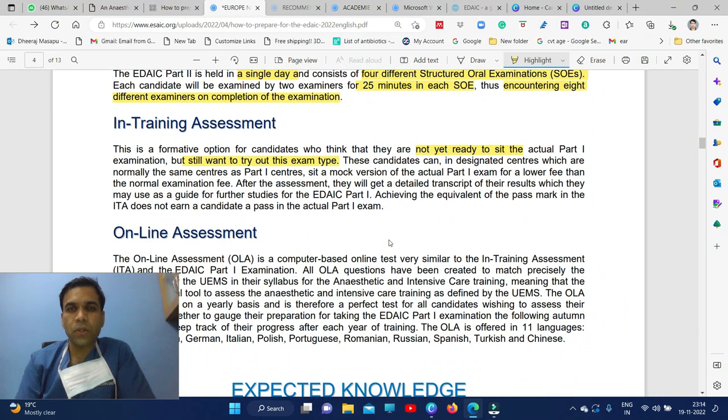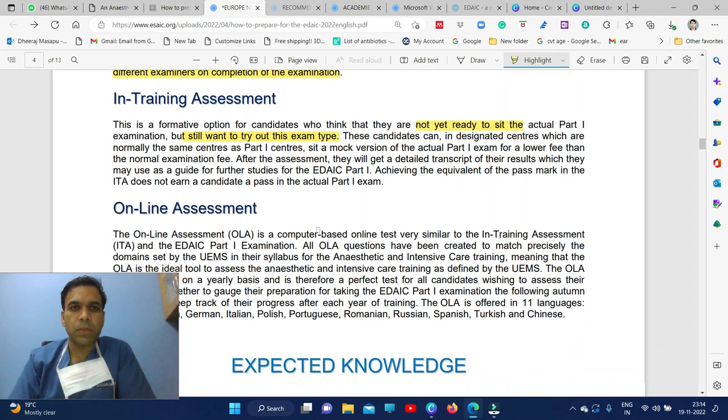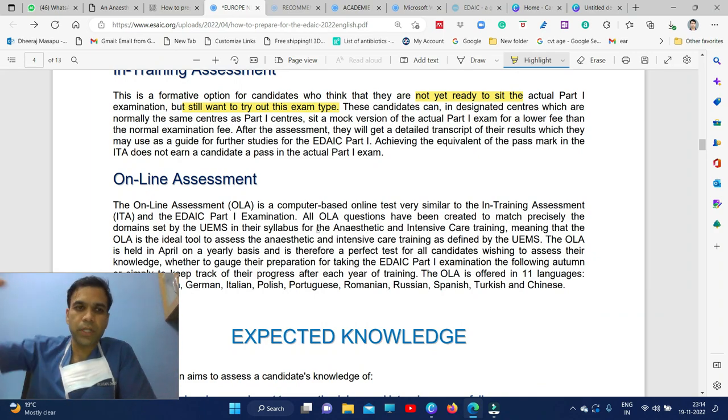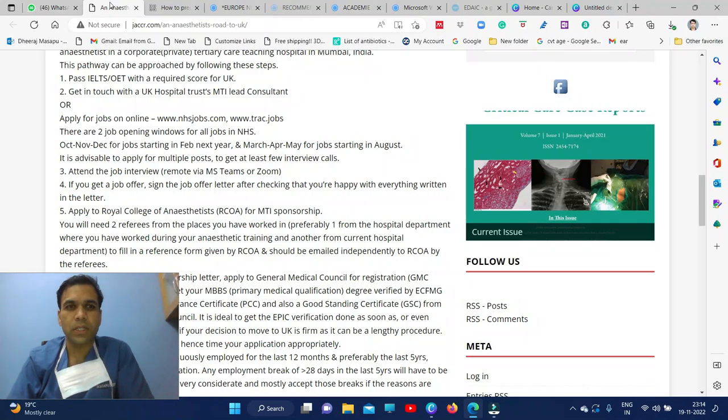For people who want to get trained before the actual exam, there is an in-training assessment where you can virtually try the exam. Even for this practice, you have to pay around 50 euros. There is also an online assessment available, so you can try once before going to the main exam.